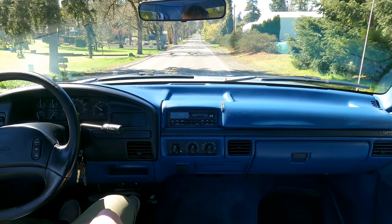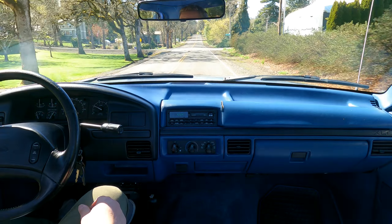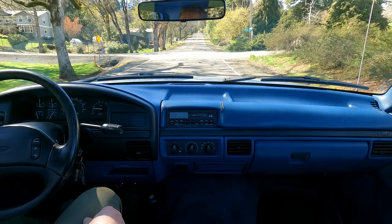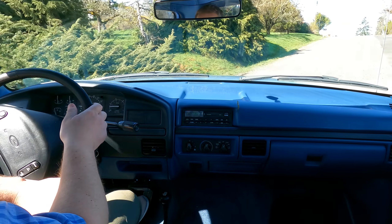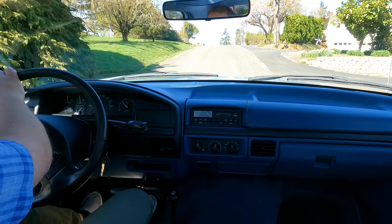Alright, I hope you guys like it. It's certainly a nice truck and it should be a dependable one for somebody for a very long time. Thanks.